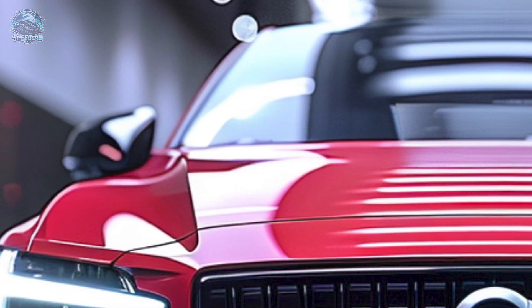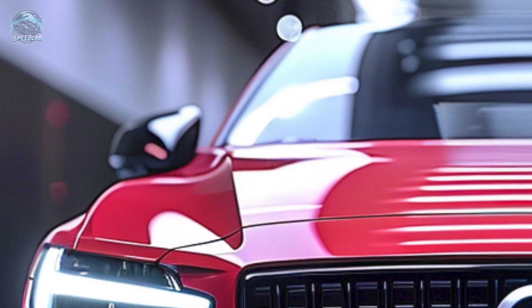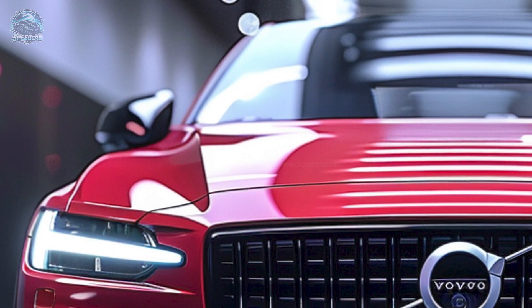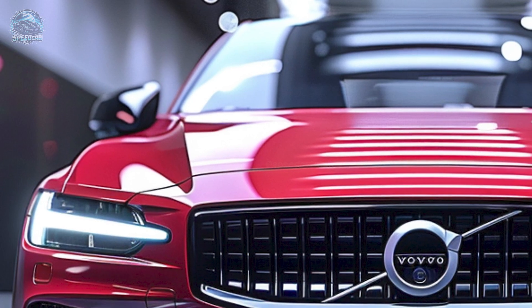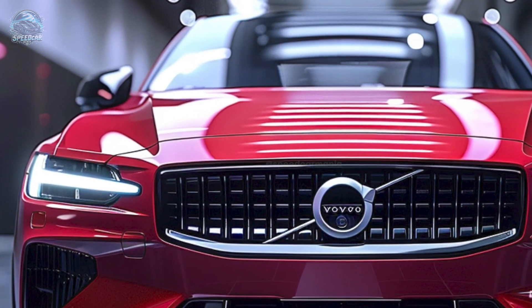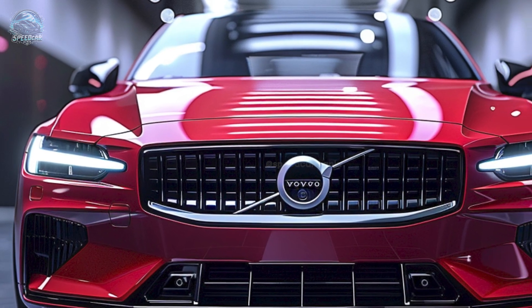The appealing side profile is characterized by aerodynamic lines and sharp curves. A subtle spoiler and updated taillights accentuate the vehicle's athletic demeanor. Volvo amalgamated sophistication and innovation in the 2025 S60.